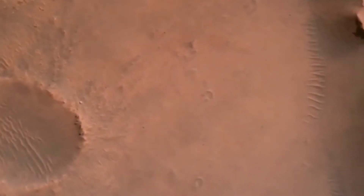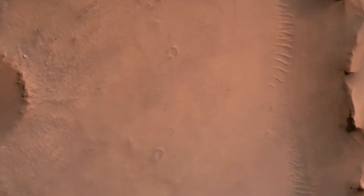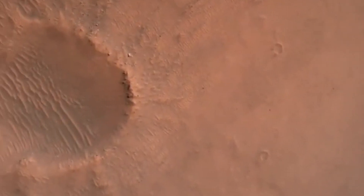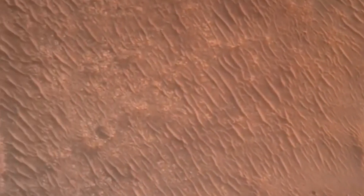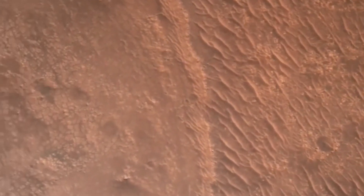Back shell set. Current velocity is 83 meters per second at about 2.6 kilometers from the surface of Mars. We have confirmation that the back shell has separated. We are currently performing the divert maneuver. Current velocity is about 75 meters per second at an altitude of about a kilometer off the surface of Mars.